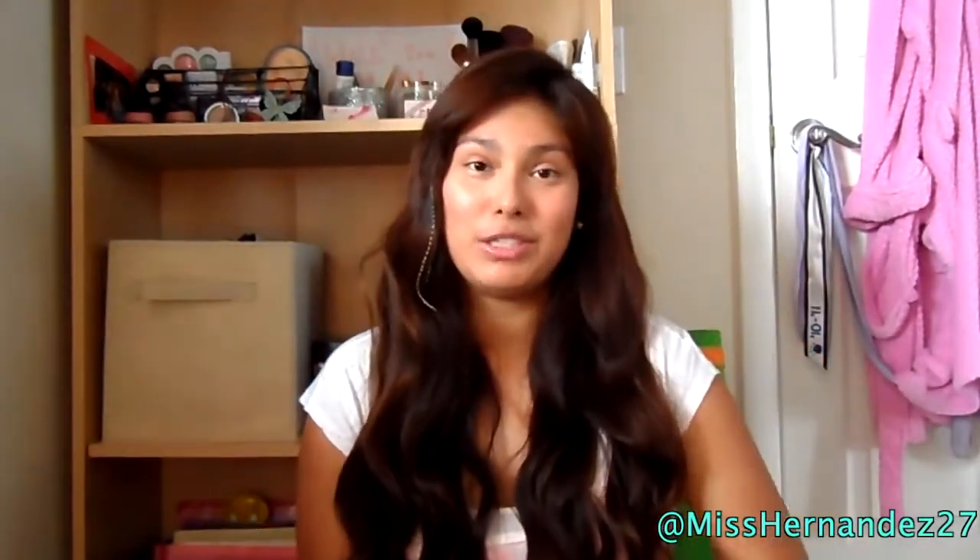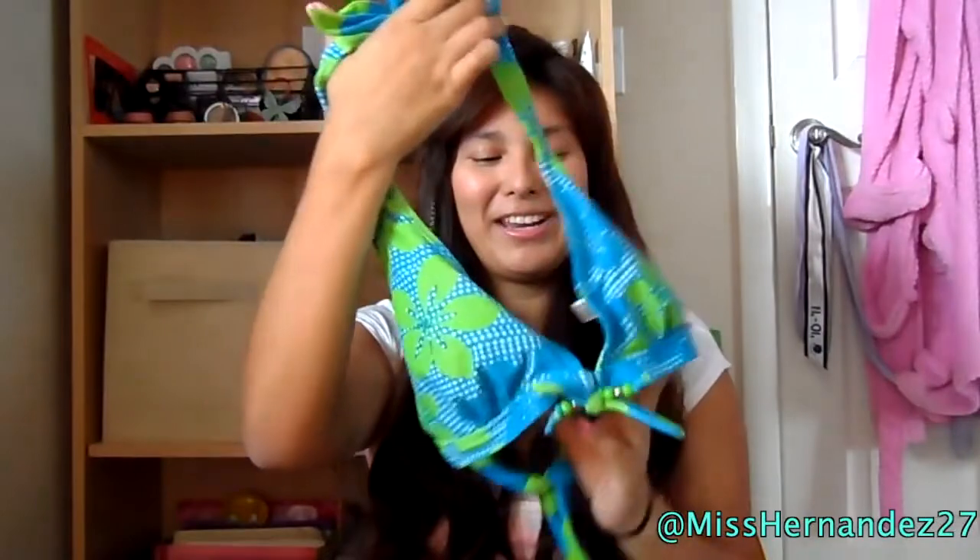Now moving on to fashion! First is a swimsuit — a must because people are going to the beach, pool parties, and stuff like that. I have my old one here which is just a halter in blue and green. It reminds me of the pool, but I am in the market for a new one.